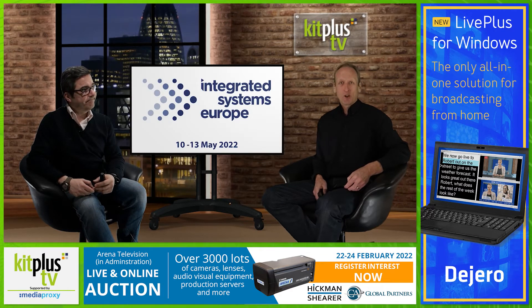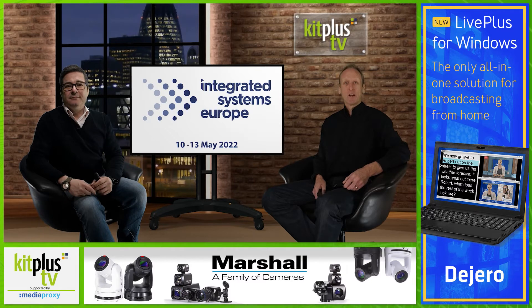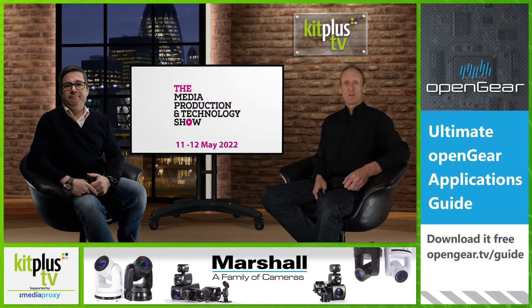Some show news: ISE, Integrated Systems Europe, has announced that ISE 2022, which was originally scheduled for 1st to 4th of February this year, will now take place on the 10th to 13th of May 2022 in Barcelona. London's very own MPTS is scheduled for the same week, that's 11th and 12th of May. So some of us may have decisions to make, whether we're in the business of broadcast or the world of AV, large events and systems integration, or like many these days, in both camps.